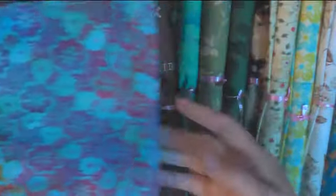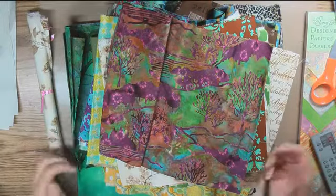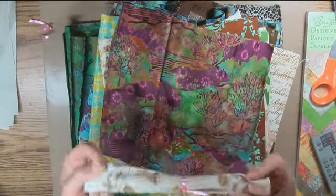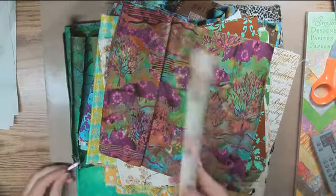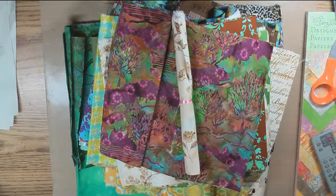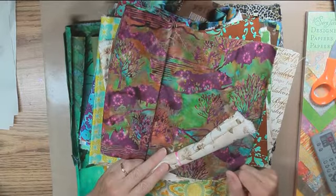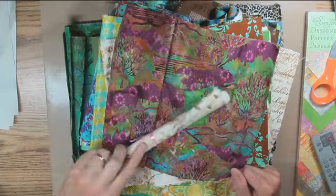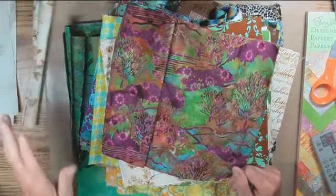Hey guys, a minute ago I had a pile of rolled fat quarters here when I started the video, but then I realized that I didn't have two of my main lights on and the fabrics I showed you — you might not have seen the colors properly. So I thought I would come back at the end of the video, show you the fabric colors really quick, and then put it in the front of the video. It's kind of a redo.